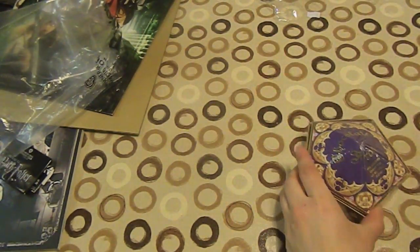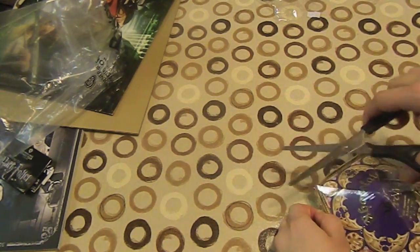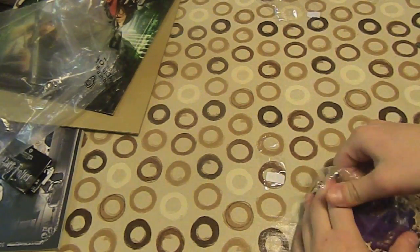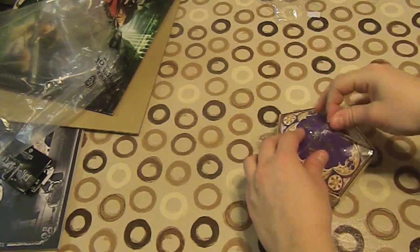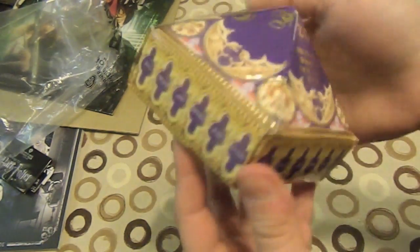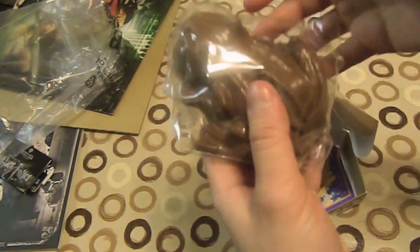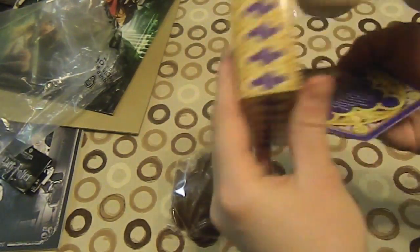Next on my list — BAM — a chocolate frog! Let's try and cut it open without ruining it. Right, no idea how to open this, but — oh my god — best before the 31st of October 2013. Here we go. Oh wow, it's heavy! That is pure solid chocolate in there — not hollow, completely filled.